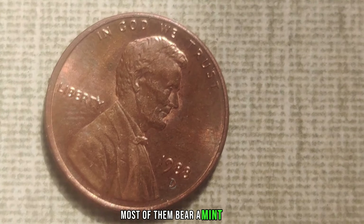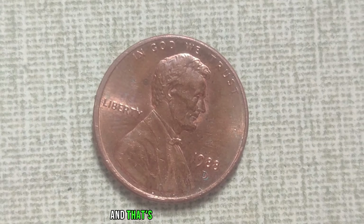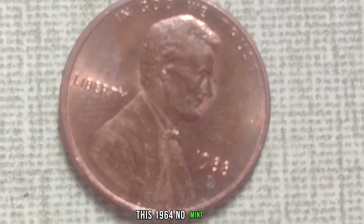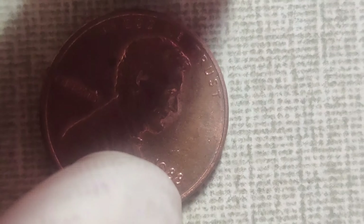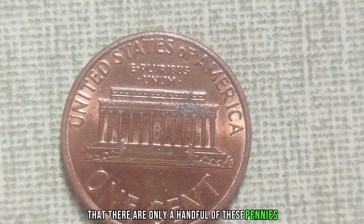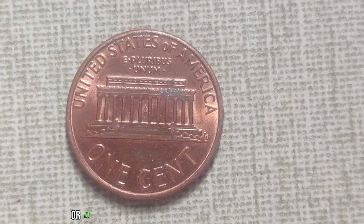Whether you're a seasoned collector or just someone with a keen eye for treasure, the 1988 D Mint Mark Lincoln penny is a reminder that hidden gems can be found in the most unexpected places. So next time you're sorting through your spare change, keep an eye out for this elusive coin — it could be your ticket to a fortune. We're delving into the fascinating world of numismatics, where every penny counts, literally.